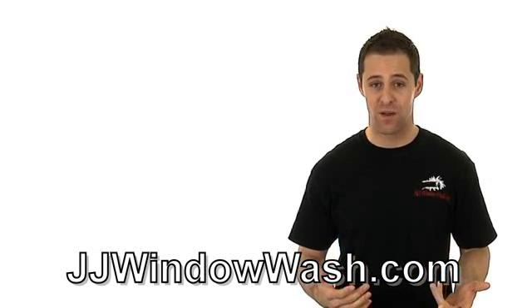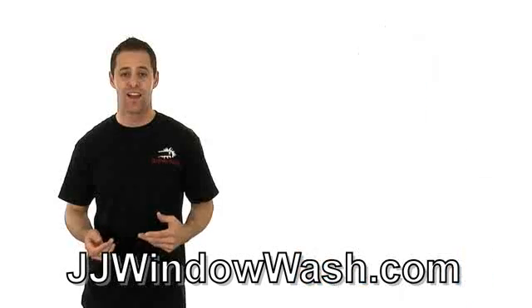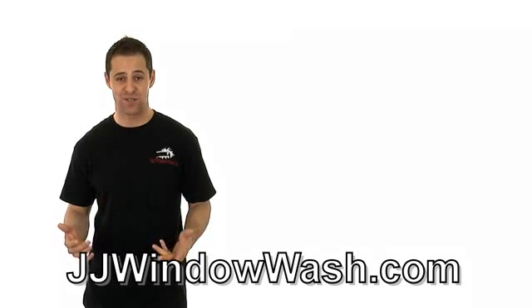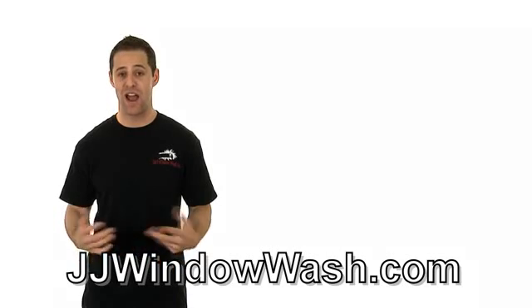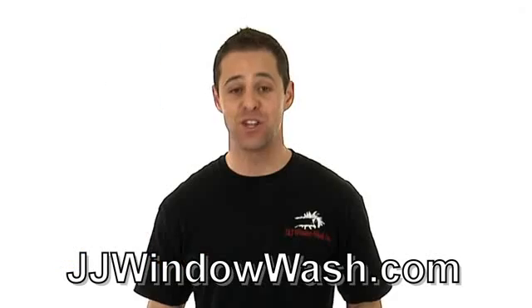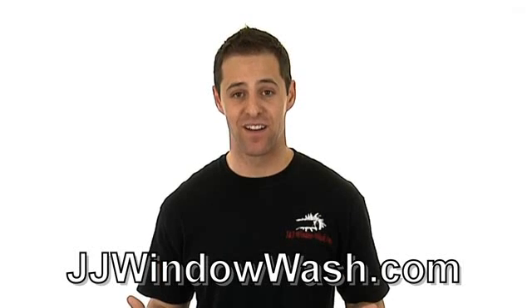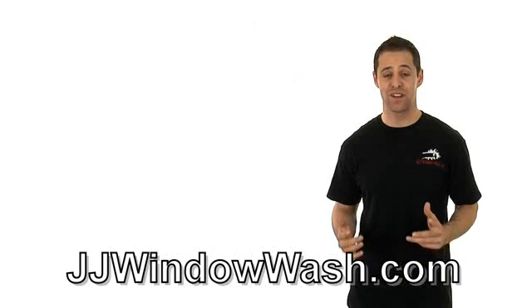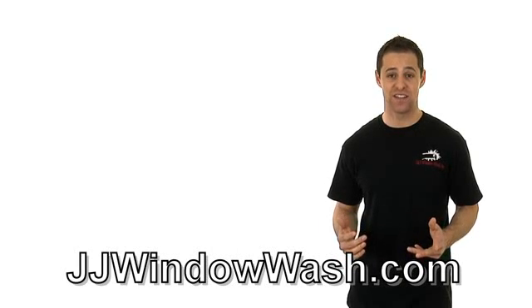Of course they need to be uniformed, but also their vehicles. The vehicles of the company that you hire should look good. They should be professional. They should have graphics on them. They should have lettering explaining exactly what that company offers. You should have no question whatsoever who is showing up at your door, who is knocking on your door, and who is doing the work for you. Company vehicles and company image is a must.